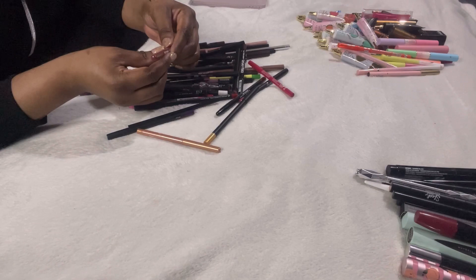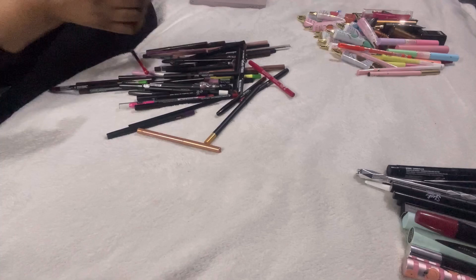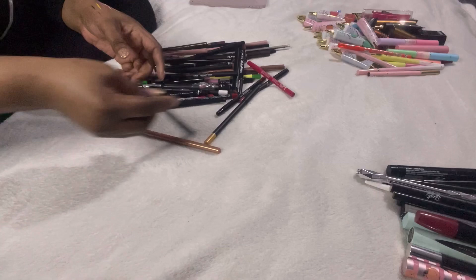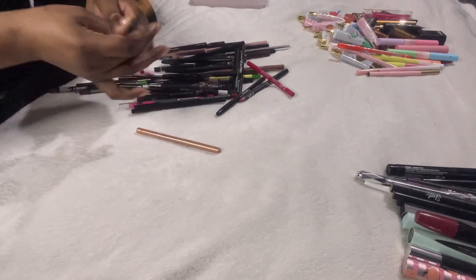This W7 Lip Twister in brown — I know I won't reach for it; might give it to my mum. A Revolution liner in purple — it's broken, so getting rid of that. This is the NARS Pigment Longwear eyeliner in Rodeo Drive — going to be a really nice gold colour.